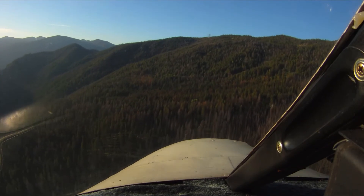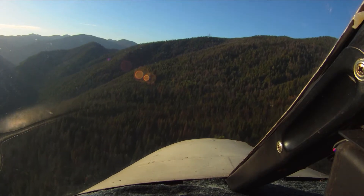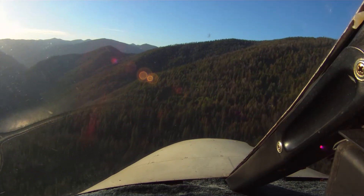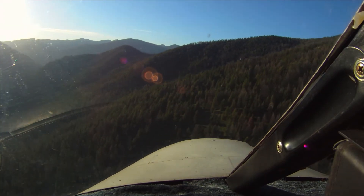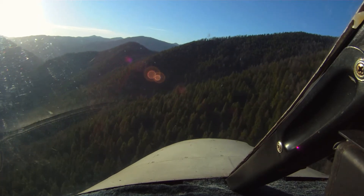I'd finally picked up the courage to turn and do an approach within the confines of the valley or the canyon, and I'd practiced that on a wider canyon a bit further away from Johnson Creek. Johnson traffic, plane commander turning base for 1-7.